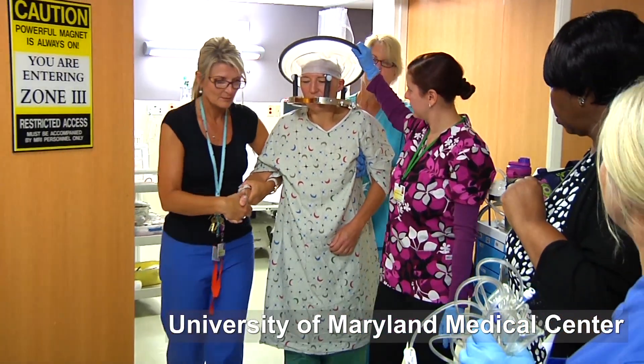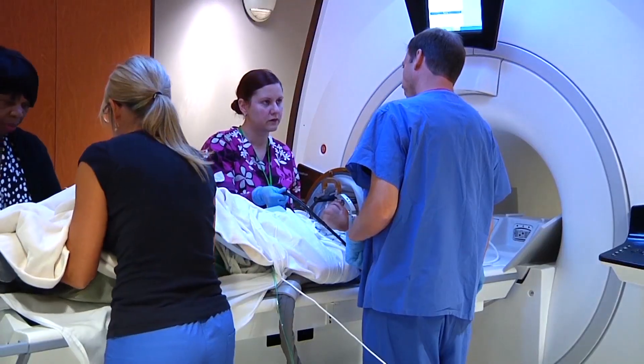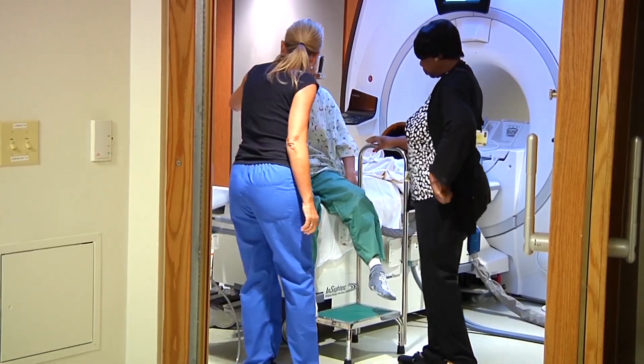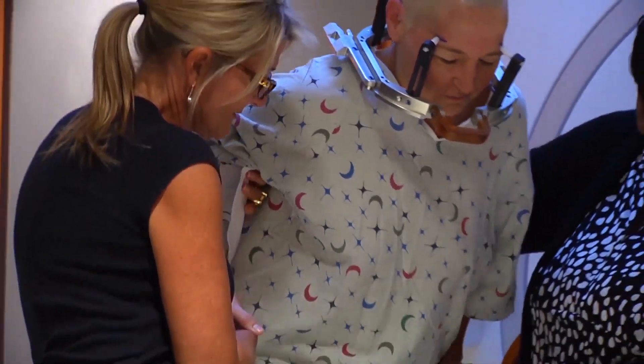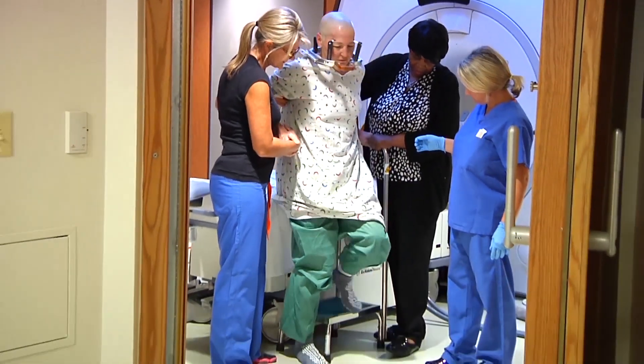Focused ultrasound treatment for Parkinson's disease is a painless procedure with no incision, no anesthesia, and no need for an inpatient hospital stay. The results can be dramatic, allowing this immobile patient to get up and walk right after the treatment.